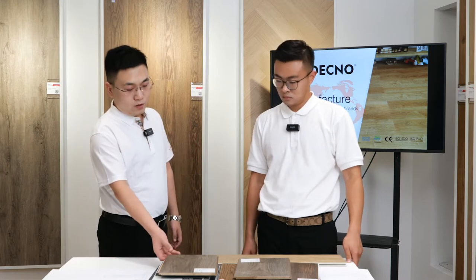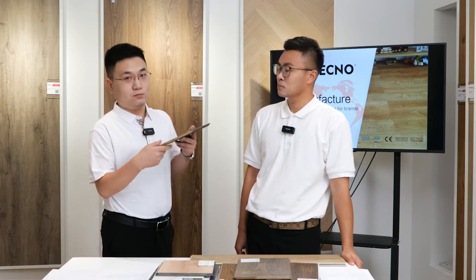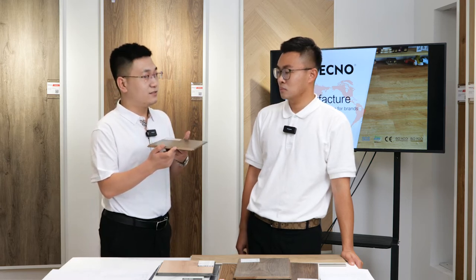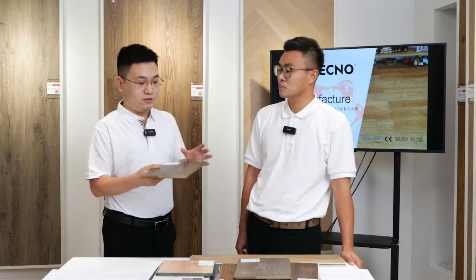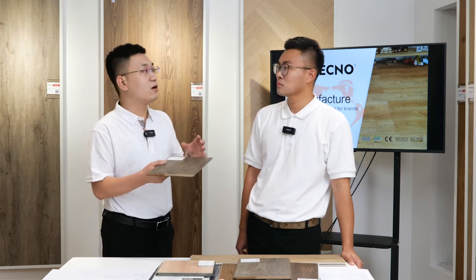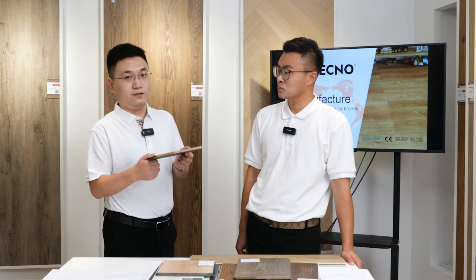For laminate floor, we make the HDF and MDF panels by ourselves, so we can control the quality and density of the HDF board. We make laminate floor in thicknesses of 7mm, 8mm, 10mm, and 12mm. For width, normally it's about 195mm, and we can make smaller sizes like 130, 150, and 170mm. We also have herringbone and fishbone laminate floor, and we supply OEM production service to many world brands in the US, Australia, Europe, Latin America, and South Africa — exporting to more than 80 countries.